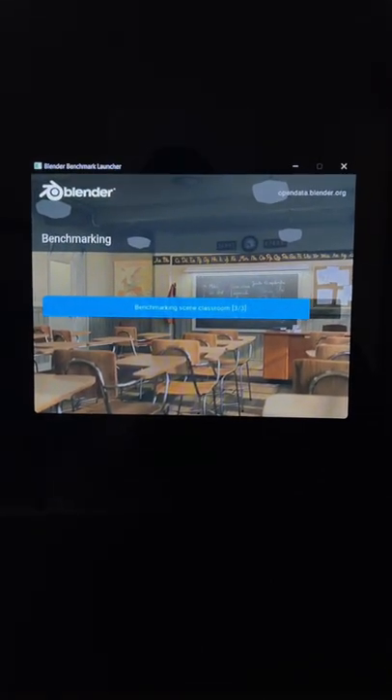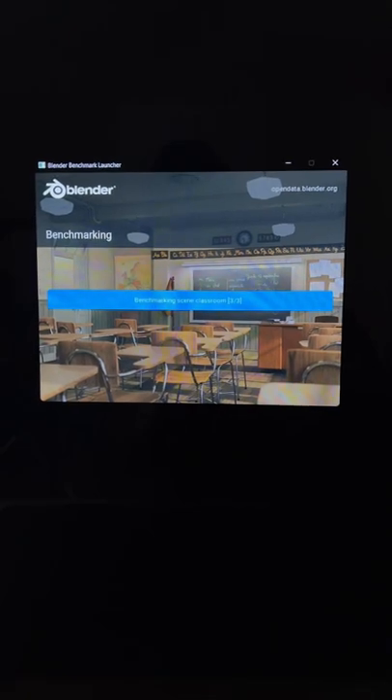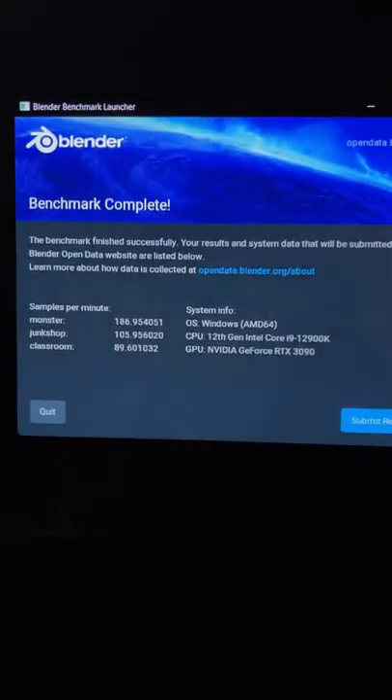You can see here it does complete and those are my scores. Let me know what scores you guys get down in the comment section below. Thanks for watching, have a great Saturday — I'll see you on the next one.